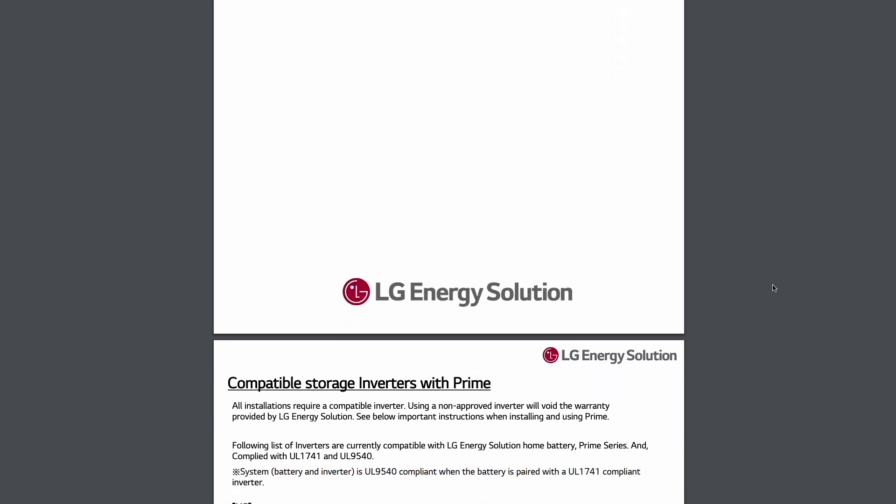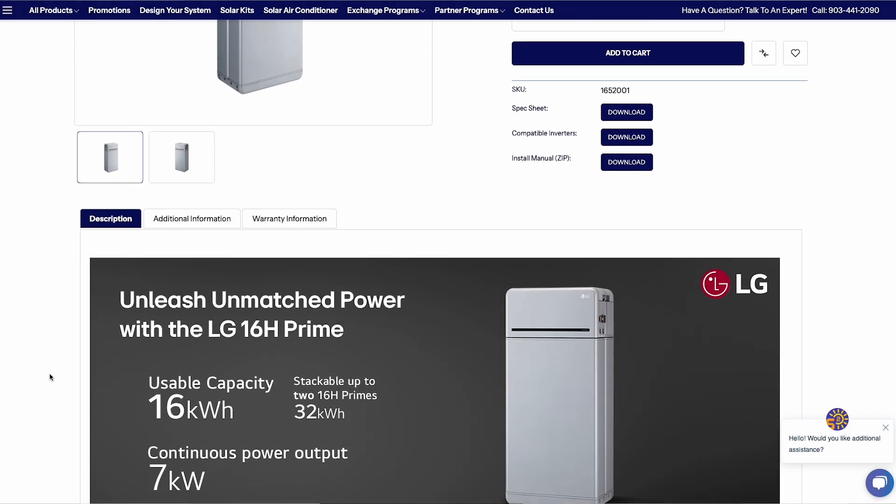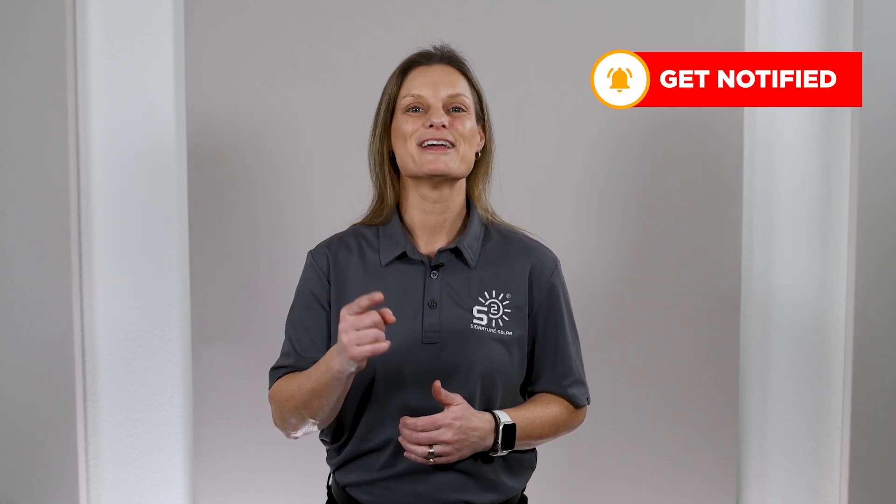The LG 16H Prime is an exciting addition to Signature Solar's lineup. It's efficient, scalable, and designed for high performance energy systems. Remember, this battery is compatible only with high voltage setups, so check out our website for a full list of compatible systems to ensure it's the right fit for your home. Visit our site for more information, including installation tips and detailed specifications. Don't forget to subscribe to our channel and follow us on Facebook at Signature Solar US. I'm Kelly with Signature Solar, empowering you to own your own power. We'll see you next time.